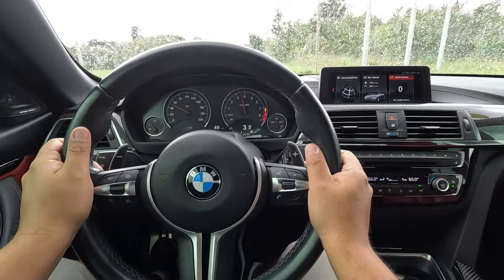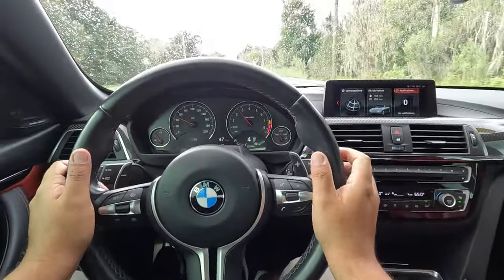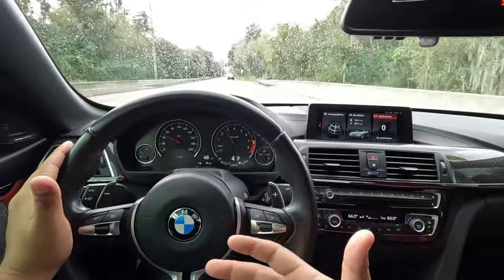I think these are such quick shifts — super nice, very smooth shifting on the transmission. This DCT feels great.